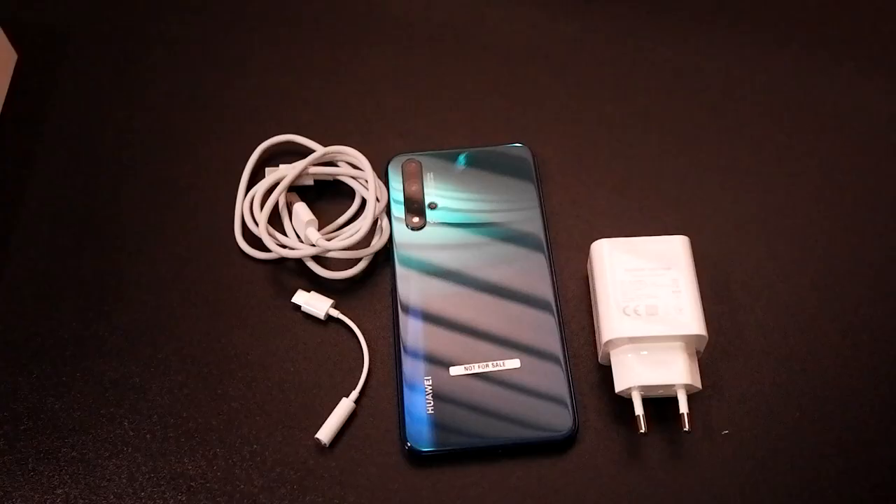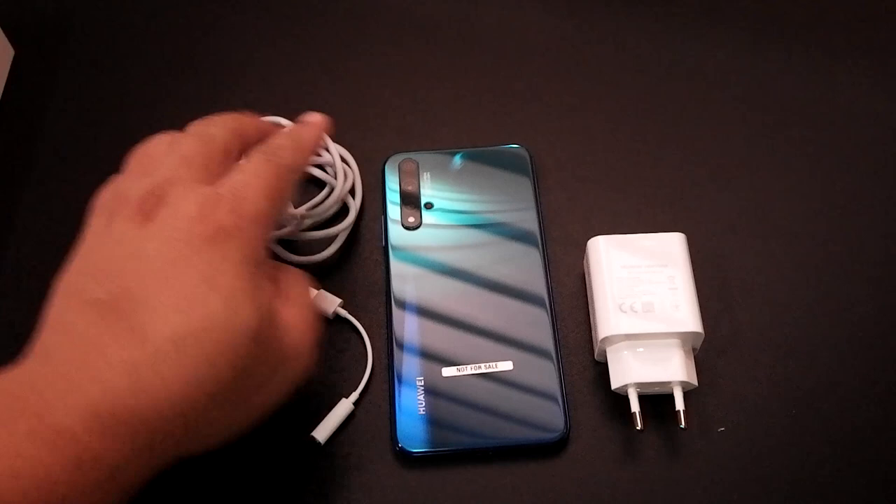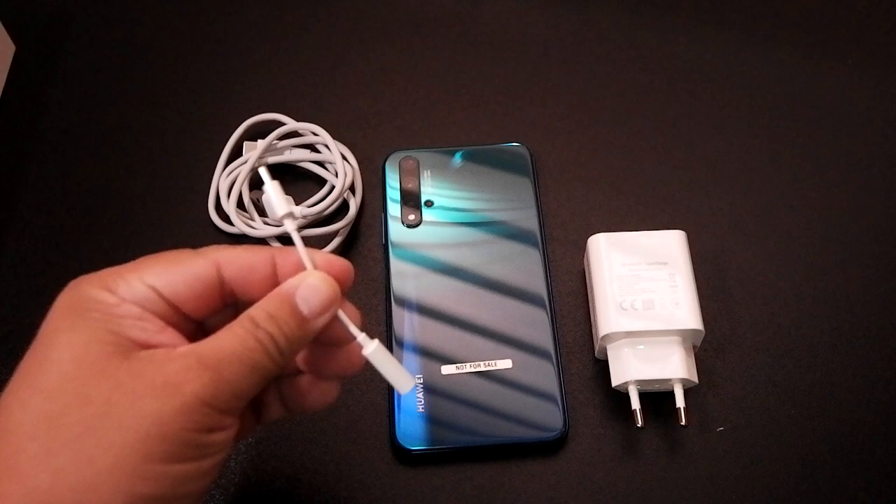So here are the contents of the Huawei Nova 5T box: the unit itself, a USB cable, a charger, and a USB Type-C earphone adapter.